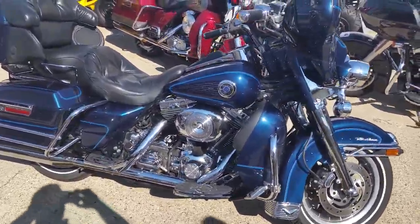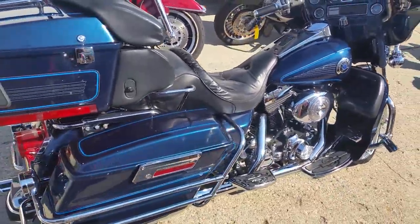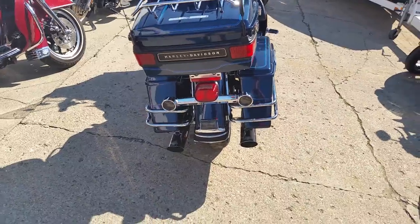Today at Approval Powersports we have a 2002 Harley-Davidson Ultra Classic Fuel Injected Motorcycle for sale. We have guaranteed financing for all of our Harleys in the showroom.